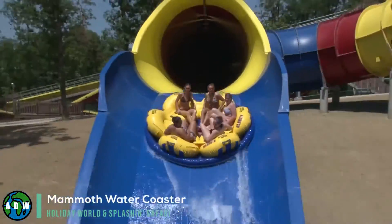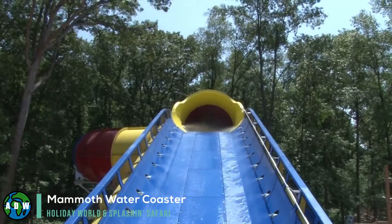The ride is also a record breaker, holding the record for the world's largest water coaster.